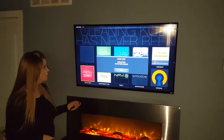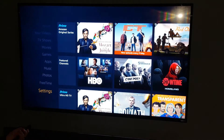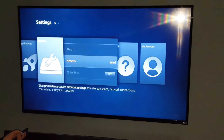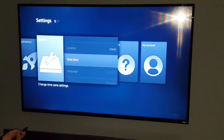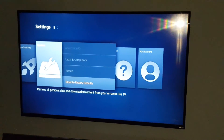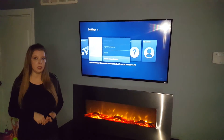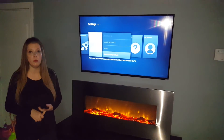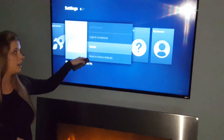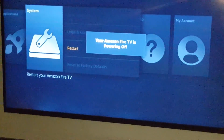The other thing not to do: from the home screen, go down to settings and then over to system. At the bottom there's reset to factory defaults — never do that, because then it won't be jailbroken anymore and you won't have Kodi or any of your add-ons. Sometimes I do go to restart and click that to freshen up the whole stick, and sometimes it will behave better after a restart.